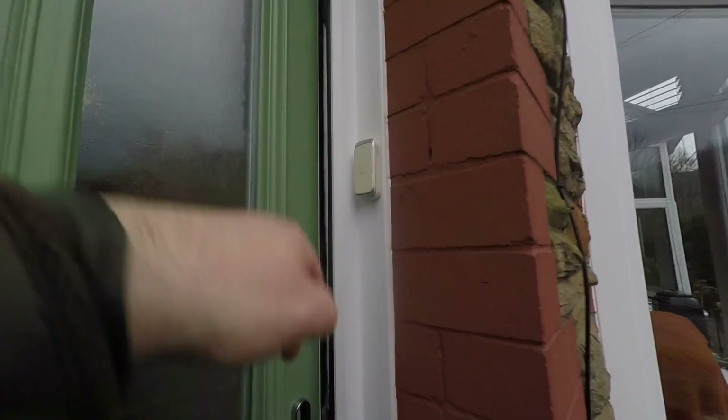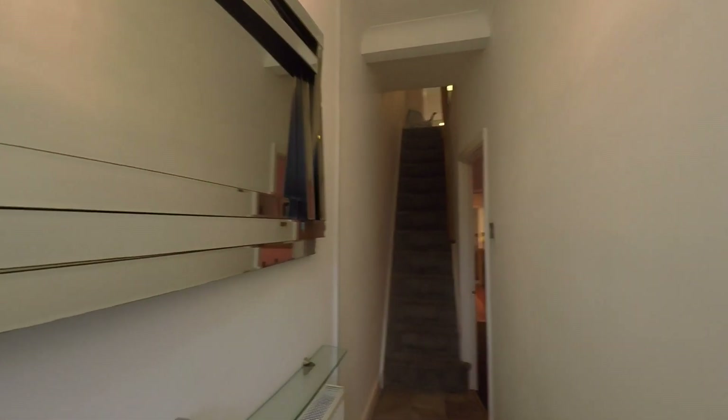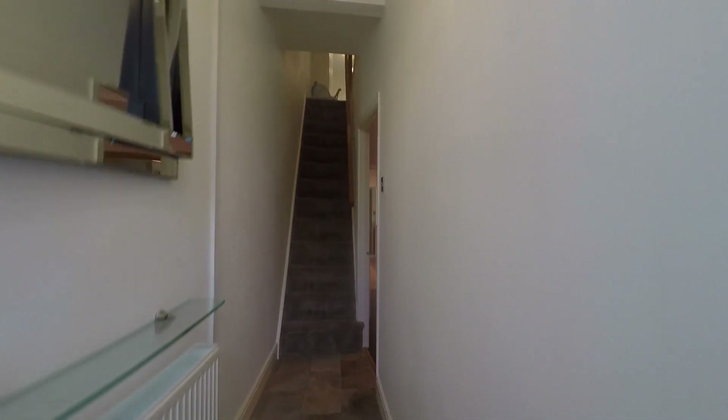We then take ourselves into the property itself, stepping into this spacious hallway. From here we have access to all rooms, which also includes the staircase directly in front of us, which takes us up to the first floor.